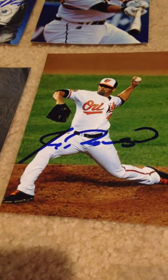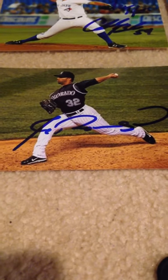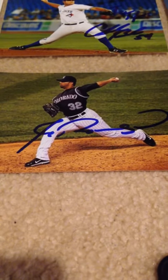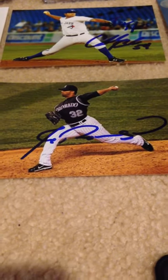I got J.C. Romero on 3 4x6s — the Baltimore Orioles, St. Louis Cardinals, and Colorado Rockies. I also did an interview with him — a really good interview, one of my favorites that I've done. You should definitely check that out if you haven't yet.